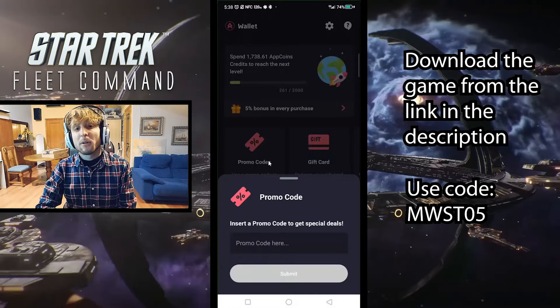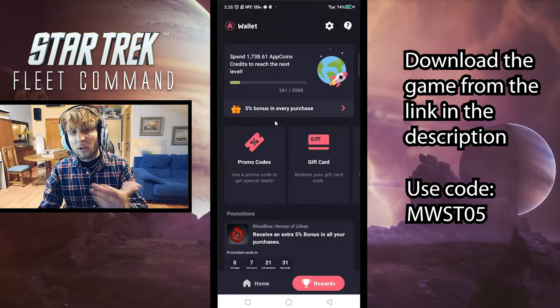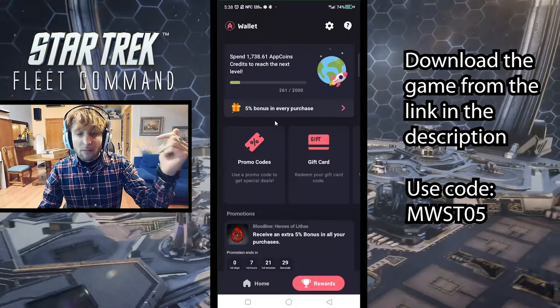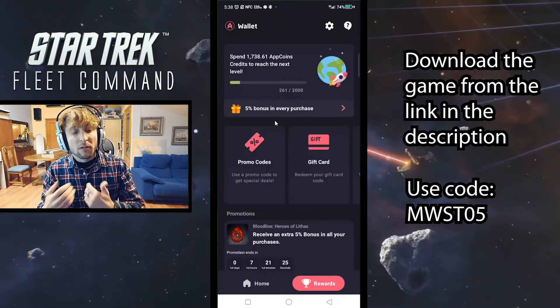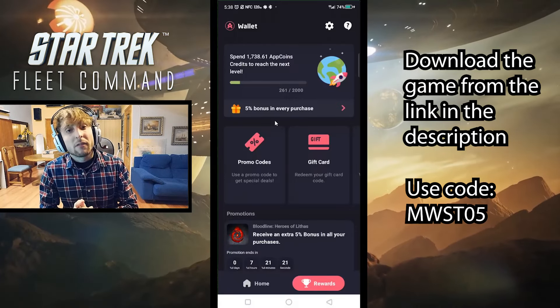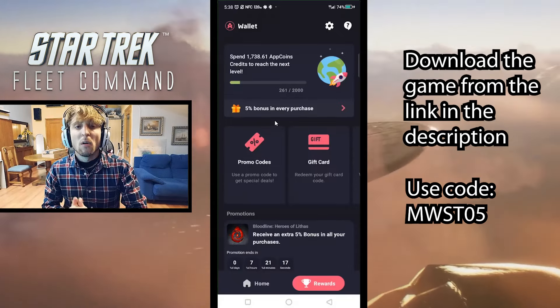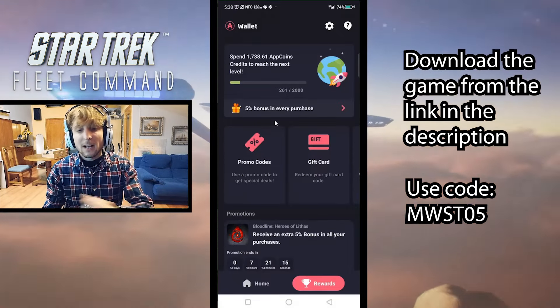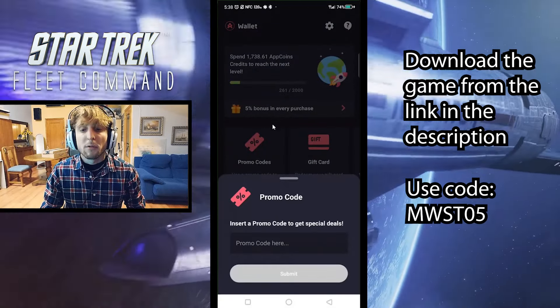That is a baseline 5% bonus you get forever whenever you use my code. Now, if you download Star Trek Fleet Command from the link down in the description, it's just going to take you to the page to download the game from Aptoid through my link. It's also going to allow me to get a little bit more out of these videos. Just go here, put the code in, and you will for sure get the bonus.